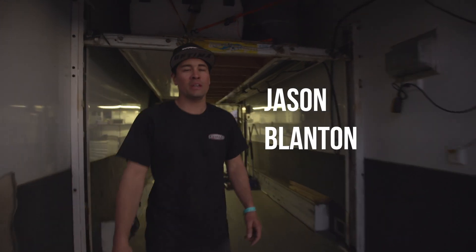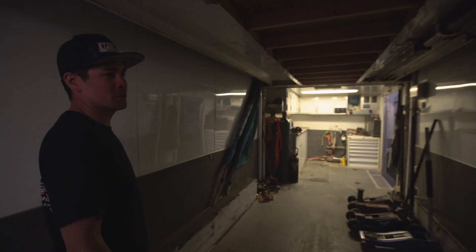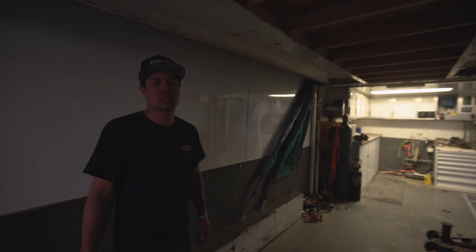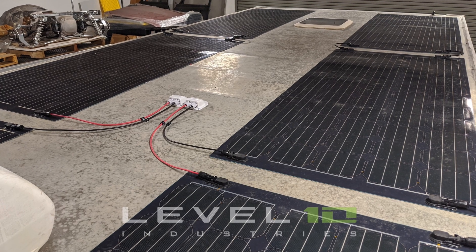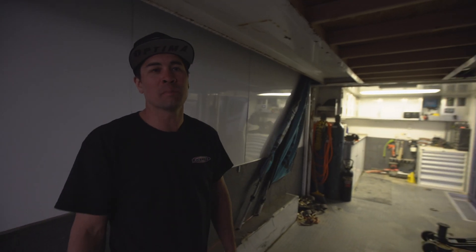What's up guys? I'm Jason Planton, car number 966. This is our race trailer — the newest edition of our race trailer. We put six Sunflare solar panels on the roof of the trailer. It's capable of producing up to 1500 watts of power.